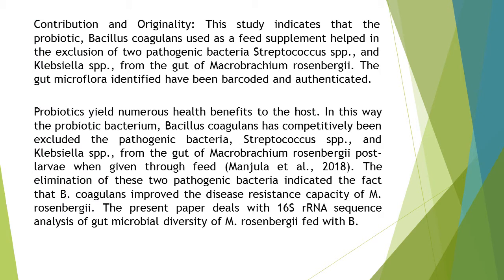The contribution and originality of the study is that this study indicates that the probiotic Bacillus coagulans, used as a feed supplement, helped in the exclusion of two pathogenic bacteria, Streptococcus spp. and Klebsiella spp., from the gut of Macrobrachium rosenbergii. The gut microflora identified have been barcoded and authenticated.